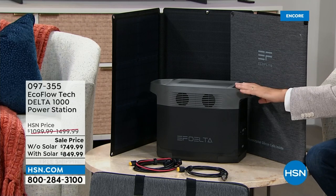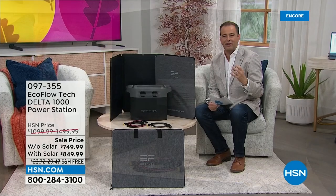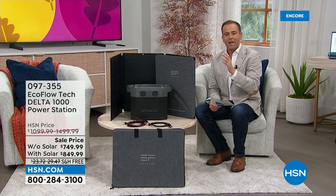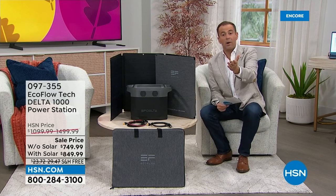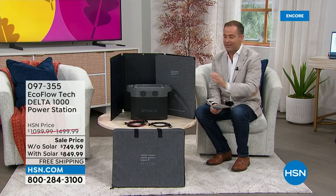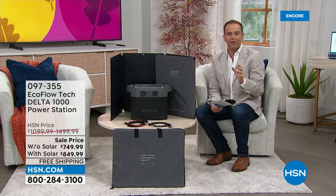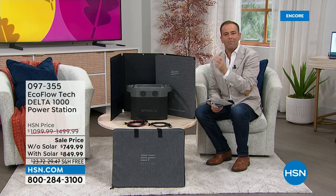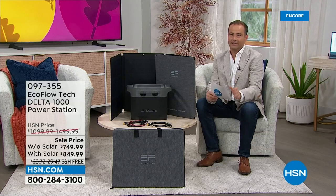This is from EcoFlow, a brand pioneering the state-of-the-art next-generation power station. This is easy, simple power for everyone. If you live in an apartment or a condo, obviously you can't have a traditional gas generator — this is ideal for you. But for any one of us in any house in America, this will provide the backup power that we need. We've got a couple of offers with big savings for National Preparedness Month.